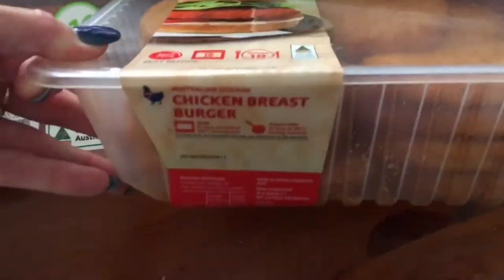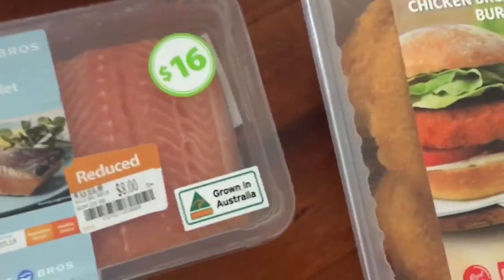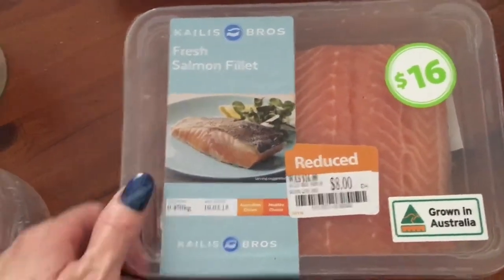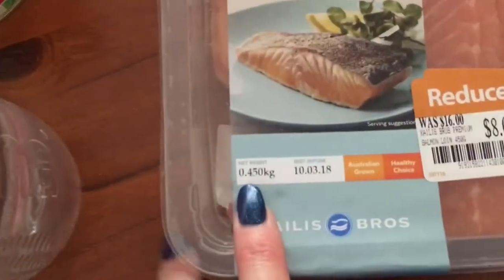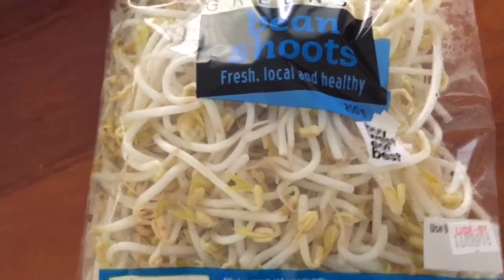Got some chicken burgers - there are 18 in here and they were about $11, so it's pretty cheap food. I also scored this piece of salmon - really big piece, it was $16 and I got it half price for $8. It's like 450 grams, so that's pretty good.